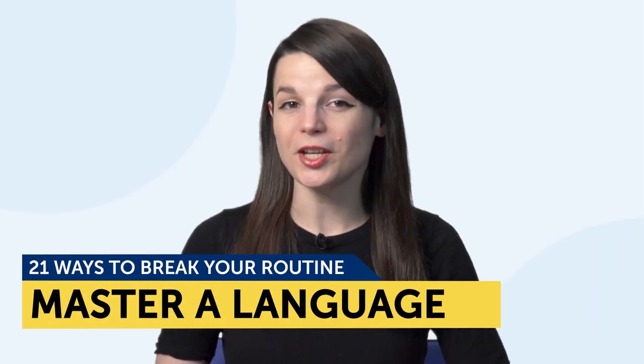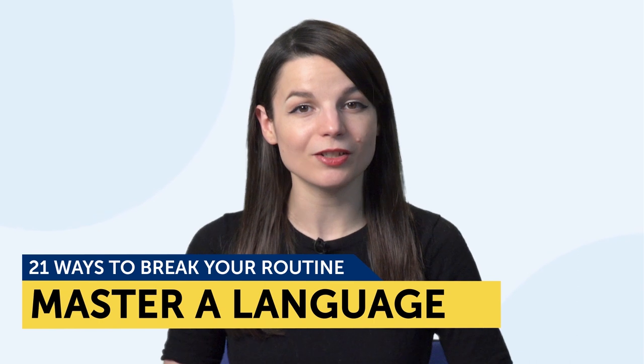21 ways to break your routine and master a language. You're going to learn: one, the importance of taking a break; two, how to update your language learning routine; and three, 21 ways to break your learning routine. If you've ever felt like you're not making any learning progress or are in a rut, then this is for you. It's time to break your routine.